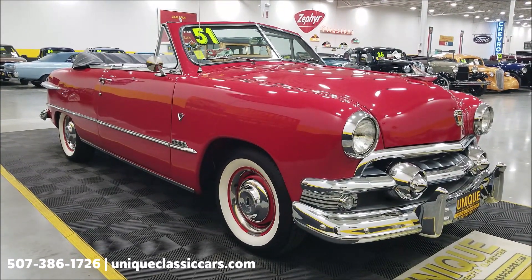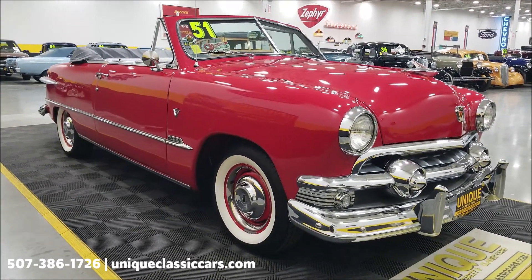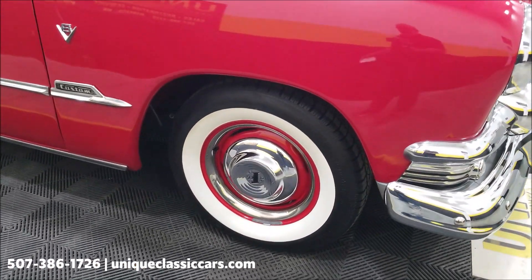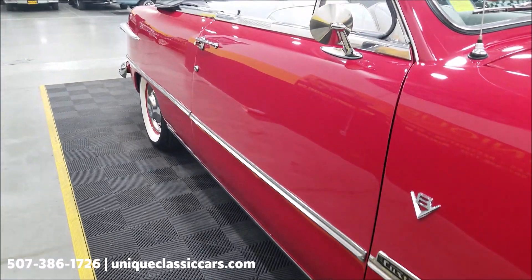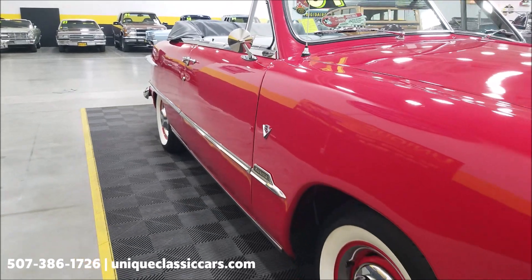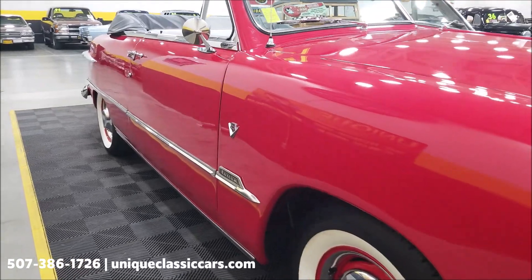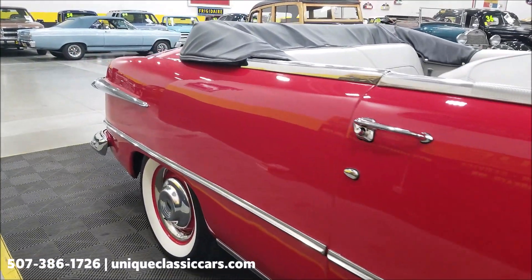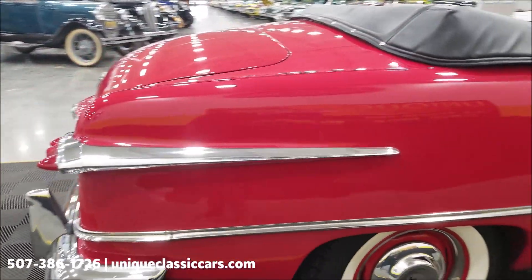Those pictures can be seen at uniqueclassiccars.com — click on the link down below in the description — and you can call us at 507-386-1726. It's riding on Silvertown radials, wide white walls that are also radials, so it sits right down the highway nicely. With the 302 power underneath, the car sounds good — it actually has a Borla Pro XS muffler exhaust system. You can see the car straight up and down the side of it, and the brightwork is in nice shape.